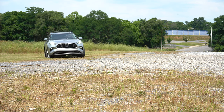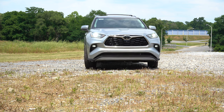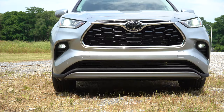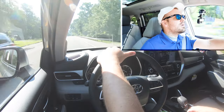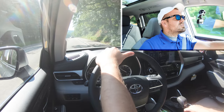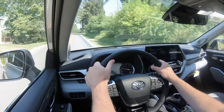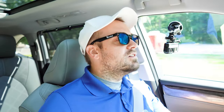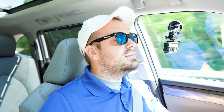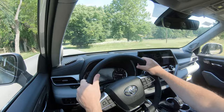On suspension and handling: up front is an independent MacPherson strut setup; out back is a trailing wishbone-type rear suspension with a front stabilizer bar. Ride quality has been perfectly fine in this short test drive, absorbing Hagerstown's road imperfections very nicely. As far as steering feel goes, it doesn't feel as loosey-goosey as you typically get on a lot of other three-row SUVs — definitely perfectly fine. Cabin noise going 50 mph is also very well controlled.